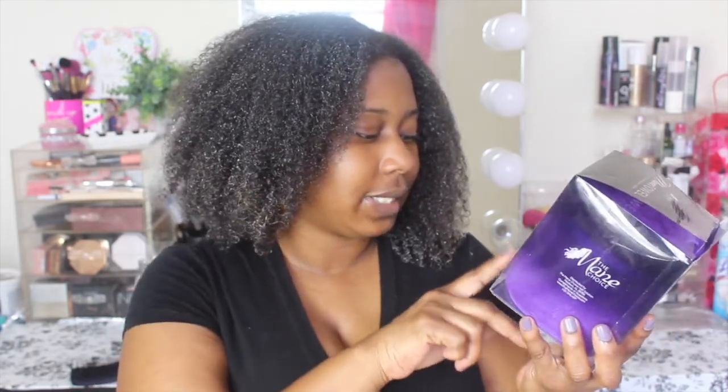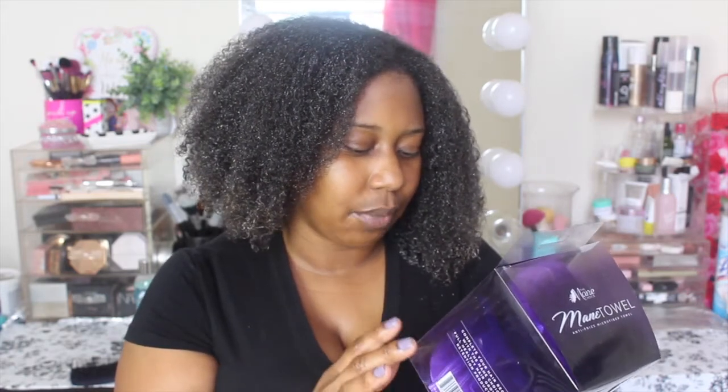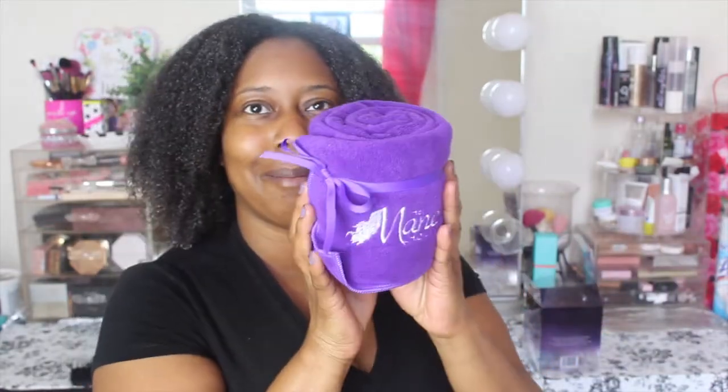It says 100% microfiber — 70% polyester and 30% polyamide. It says it alleviates knots, tangles, and frizz while maximizing retention. On the side it says it's designed for everyone — anti-frizz, hypoallergenic, large size to fit everyone, super soft fabric, lint-free, fade resistant, lightweight, easy absorption, dries the hair without drying the hair out. This is the first time I'm really opening it — it has a cute little ribbon around it.